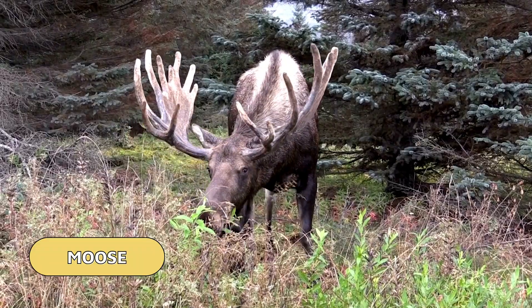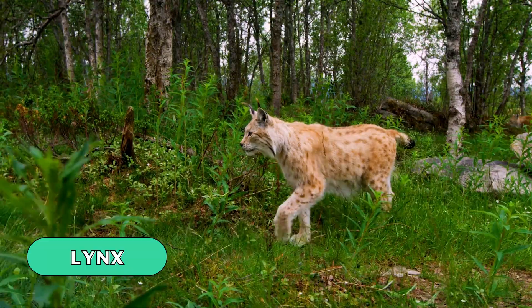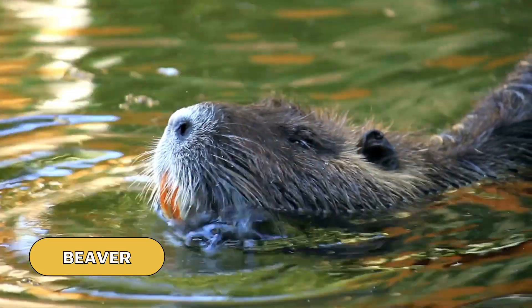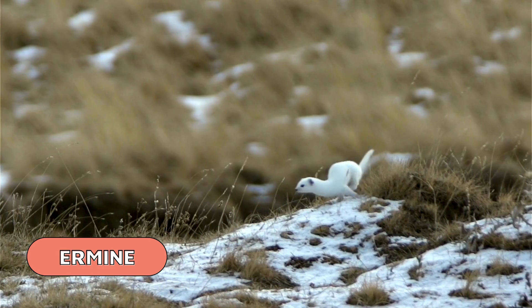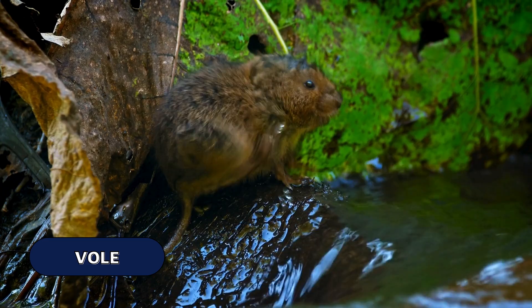Even though this forest is only comfortable for a short amount of time, there are many animals that brave the cold and make their home here in the taiga. In this biome, you will find mammals like moose, black bear, elk, lynx, caribou, snowshoe hare, wolverine, beaver, mink, ermine, timber wolf, red squirrel, lemmings, and voles.